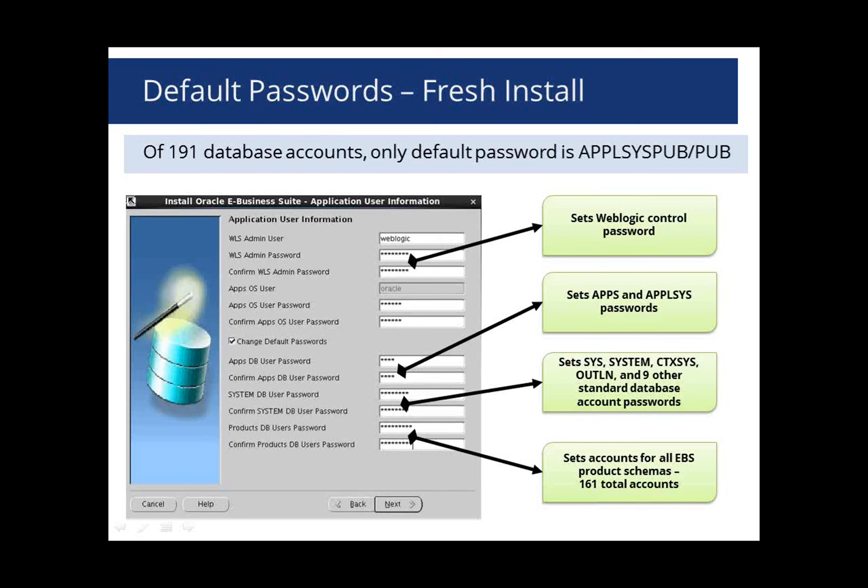One key default password still remaining is AppleSysPub — the password is always 'Pub.' This account is very limited, but any account that can connect to the database can potentially take over your entire database if you don't apply critical patch updates regularly and there's a vulnerability in a public package. We highly recommend changing the AppleSysPub password. It is a multi-step process managed by AutoConfig: change it in AutoConfig, run AutoConfig, then change it at the database level to get everything synchronized.